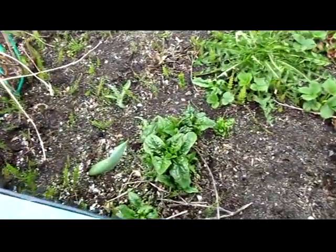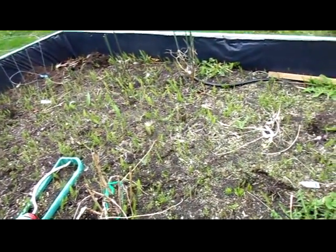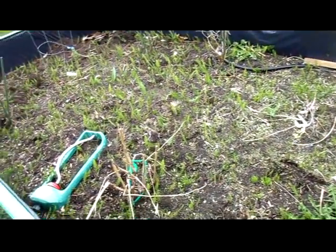Here's a volunteer — well, a couple of volunteer spinach plants from last year. And a whole lot of horsetail, so we're going to have to really go through this dirt and get it out of here.